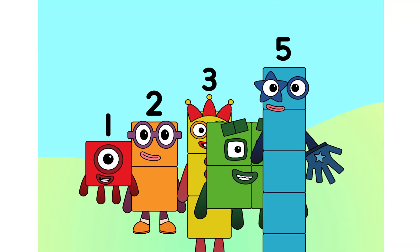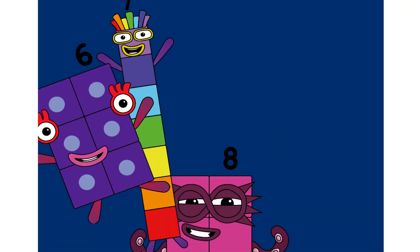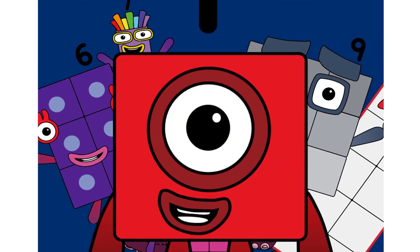One, two, three, four, five — Numberblocks! Six, seven, eight, nine, ten — Numberblocks!